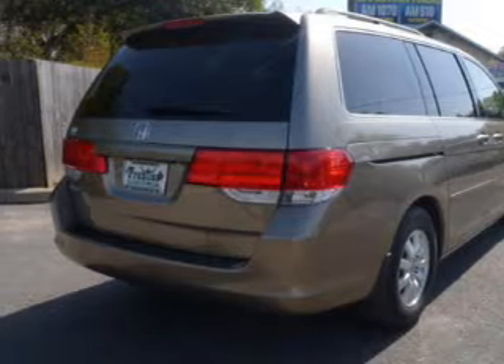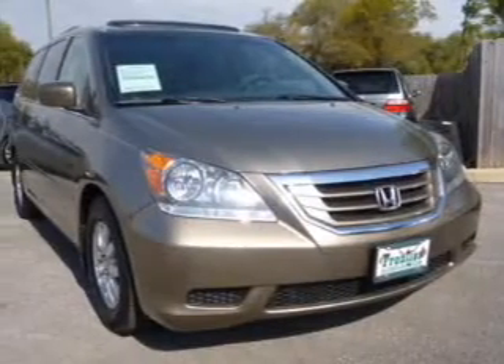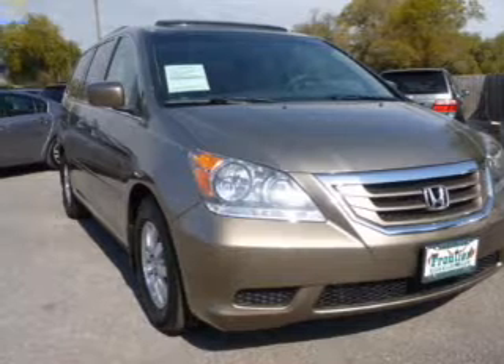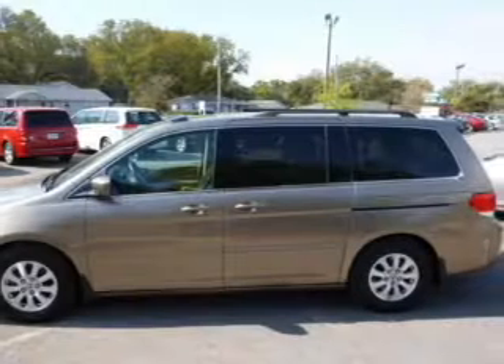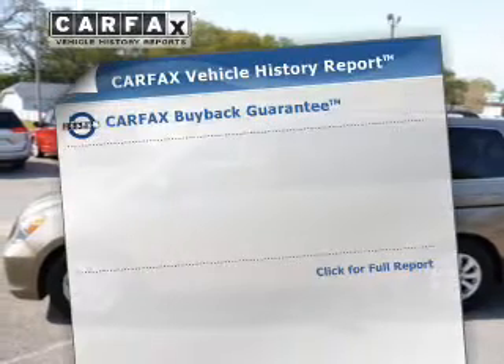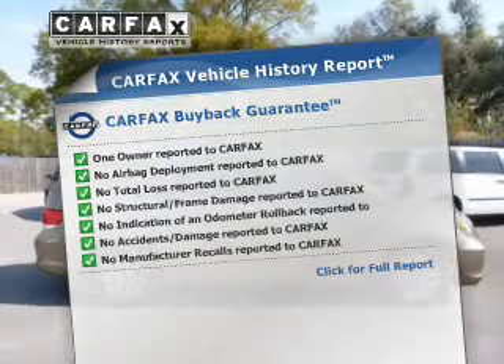The powertrain includes front wheel drive with a reliable six-cylinder engine driven by a five-speed automatic transmission. The anti-lock braking system will help deliver you safely to your destination. Let the outside in with a power sunroof. Carfax is offered to provide you with peace of mind.